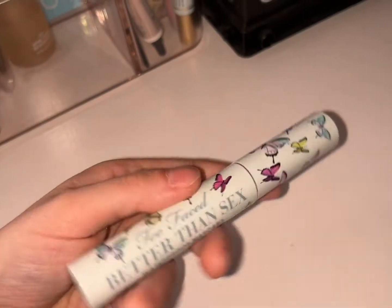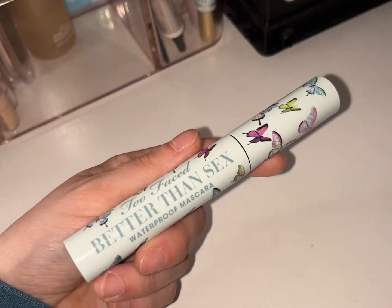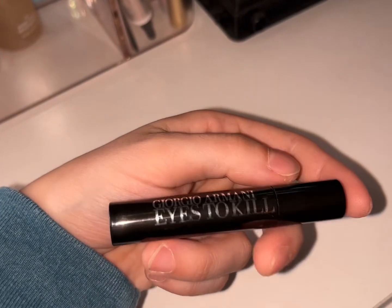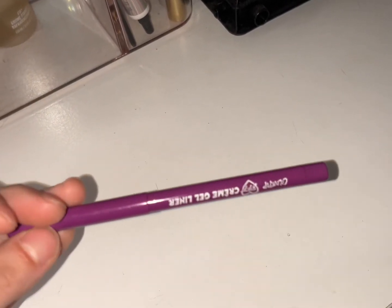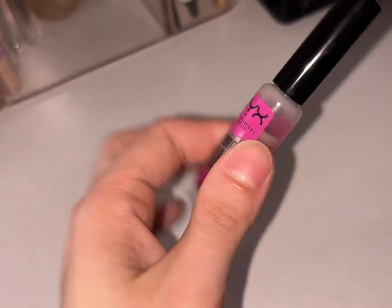I did pull out the Too Faced Better Than Sex waterproof mascara, but I don't know if I really like this so I'm putting that back up. I'm going to keep the Giorgio Armani Eyes to Kill mascara out because I really do like that one. I did use the ColourPop Piggy Bank eye purple eyeliner once this week — I just used it on Friday.